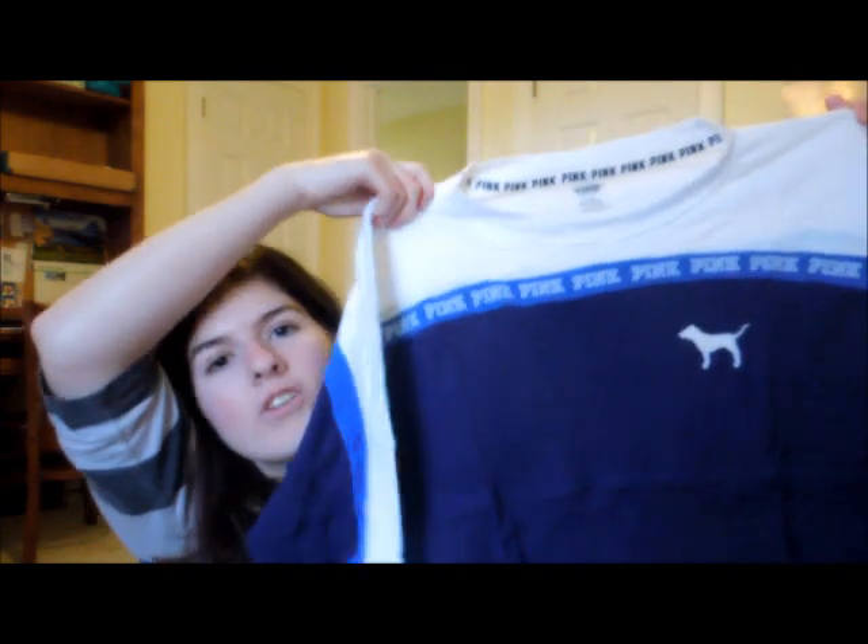Oh, I'm so excited about this. I just got this shirt, it's so cute. So I hope you enjoyed this video and I will see you in my next one. Bye.